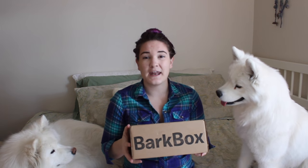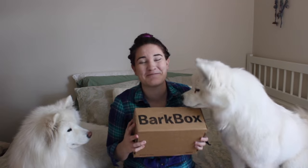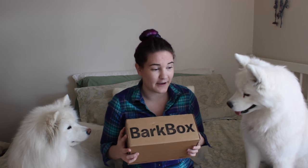So the girls get a BarkBox every month and they know exactly what it is when it shows up to the door. Now Miko is trying to open it by herself.